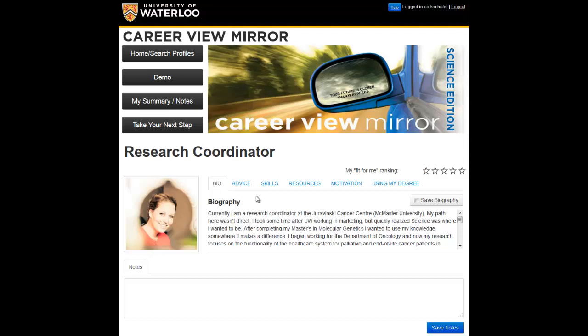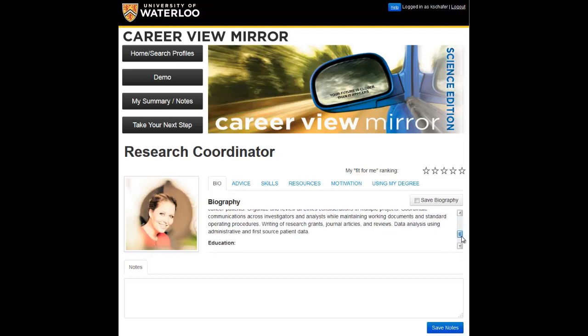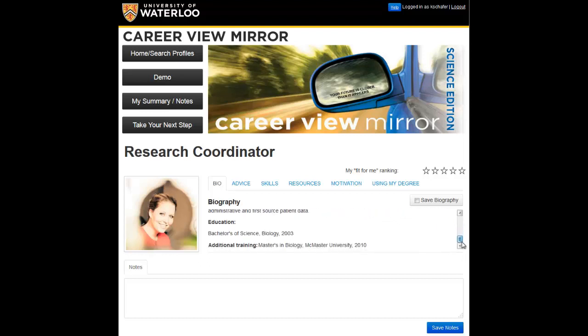If we check out the bio section, I can also read about their job summary and educational info. I may even notice that this alumni has a master's degree. I've been thinking about pursuing grad school, so it's good to know that this is probably valued in this particular type of role.